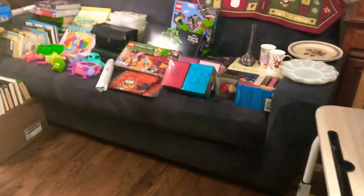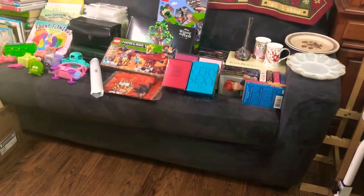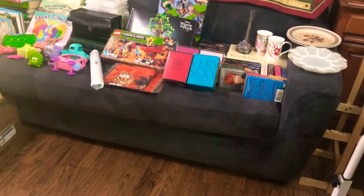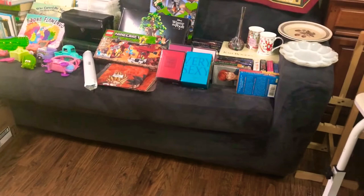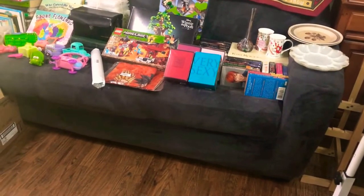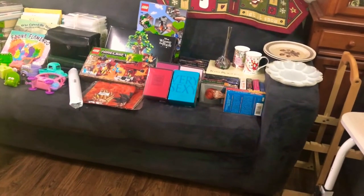I went to quite a few yard sales this weekend and an estate sale — I think just one estate sale, maybe two. I get my weekends mixed up. This was from Mother's Day weekend. I went on Friday for a few things locally and then Saturday all over the place.